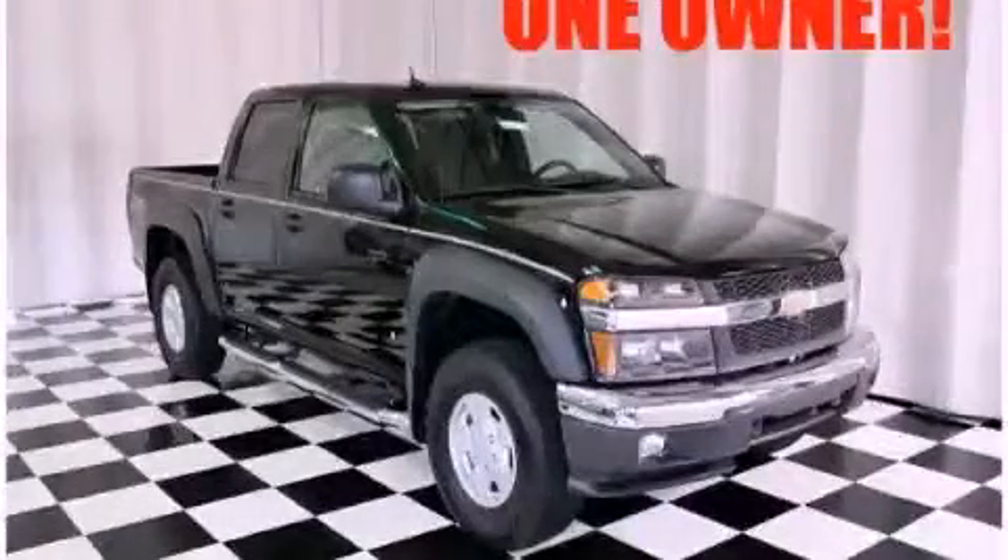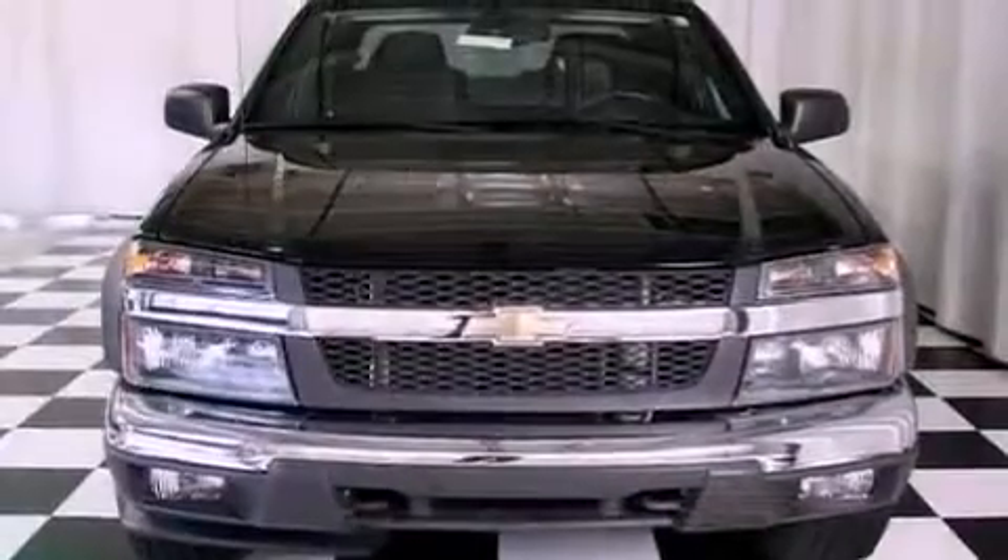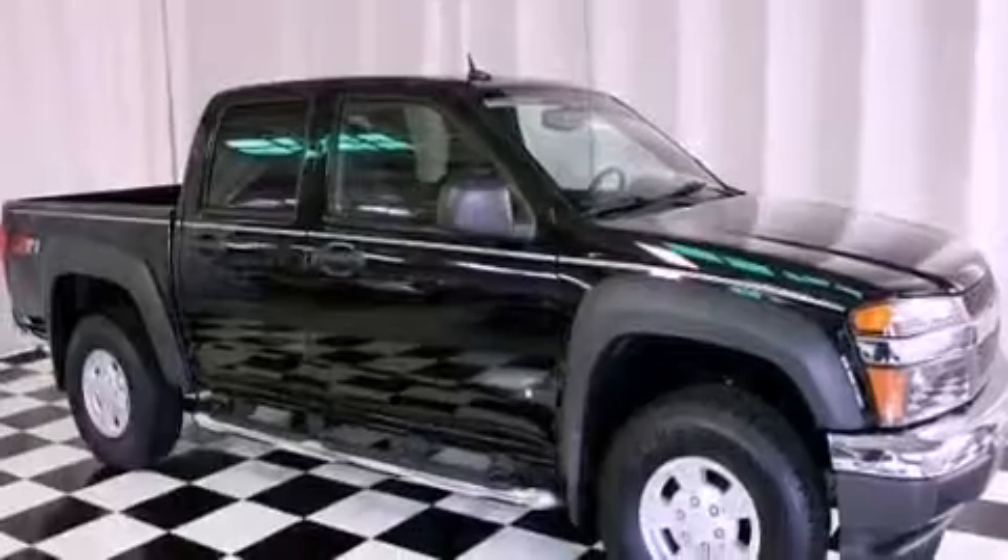This is a 2007 Chevrolet Colorado — strong, durable, and dependable. It has a 3.7-liter five-cylinder engine and a four-speed automatic transmission.